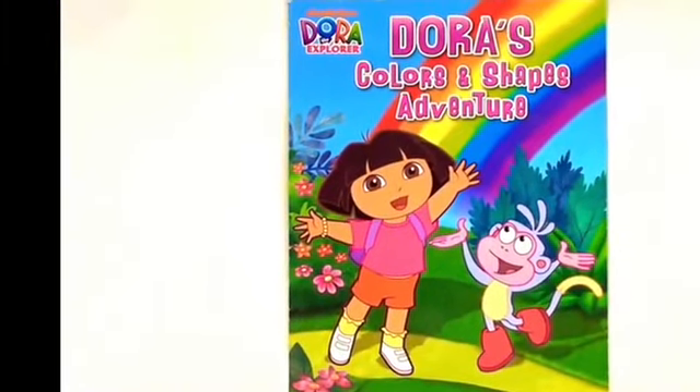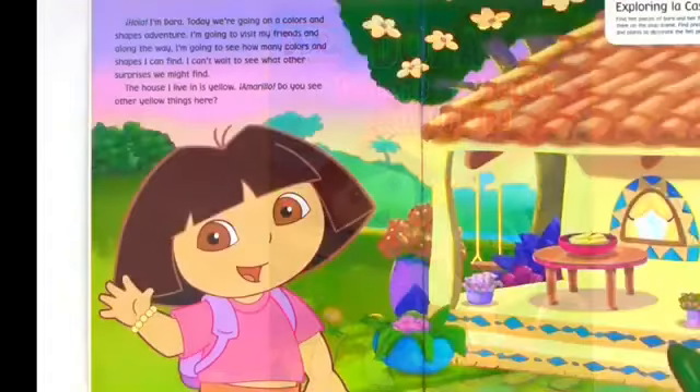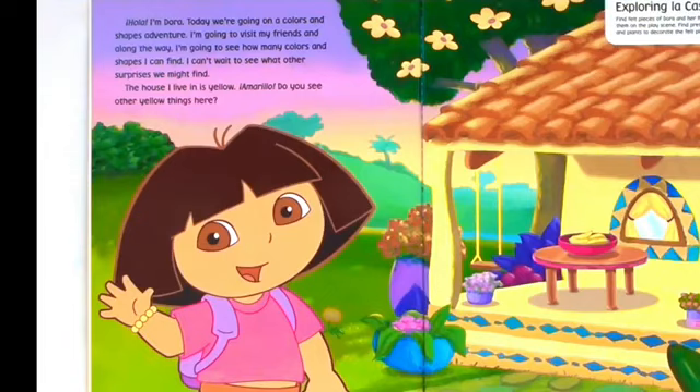Dora the Explorer: Dora's Colors and Shapes Adventure Book. Hola, I'm Dora. Today we're going on a Colors and Shapes adventure. I'm going to visit my friends along the way. I'm going to see how many colors and shapes I can find.